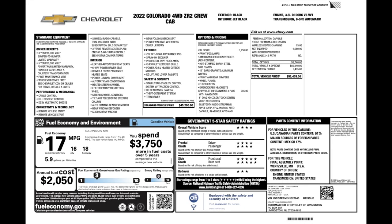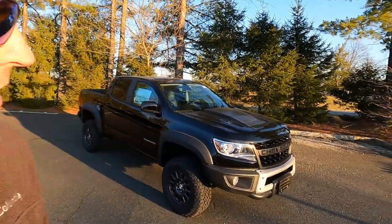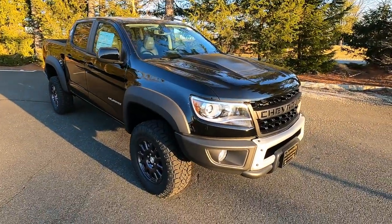You'll also notice on the window sticker there's a credit of $1,080. Basically, this vehicle does not have the rocker protection that normally comes standard on the ZR2. I'm assuming it's a parts availability issue, so rather than deliver the vehicle without them and have you pay for a later retrofit, they simply took the price off the vehicle.